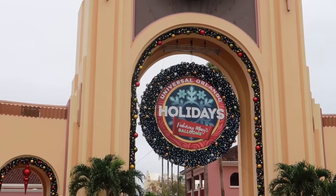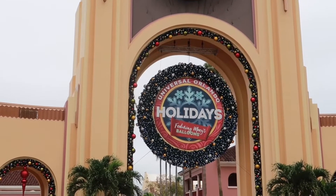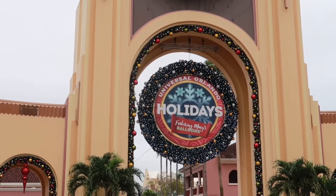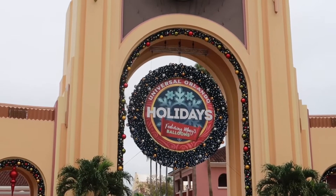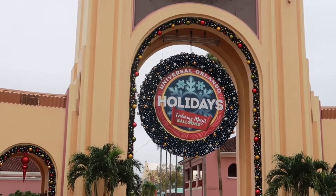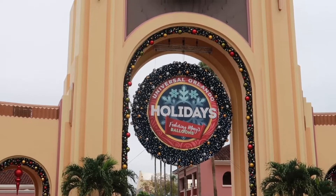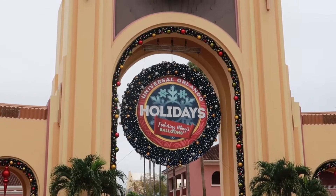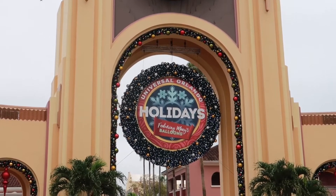Right here at the archway entrance we have Universal Orlando Holidays featuring Macy's balloons. Now typically during this time they would have their Macy's parade — you know, at nighttime their little holiday thing. But because of COVID and everything else going on, to my understanding they are not going to be doing the parade. However, they will be having the balloons scattered throughout the park. I don't know if those are up right now, but that's kind of what it sounds like they will be doing.